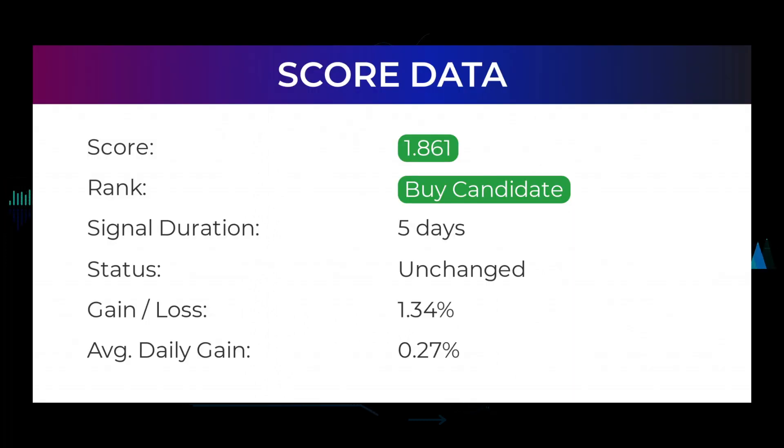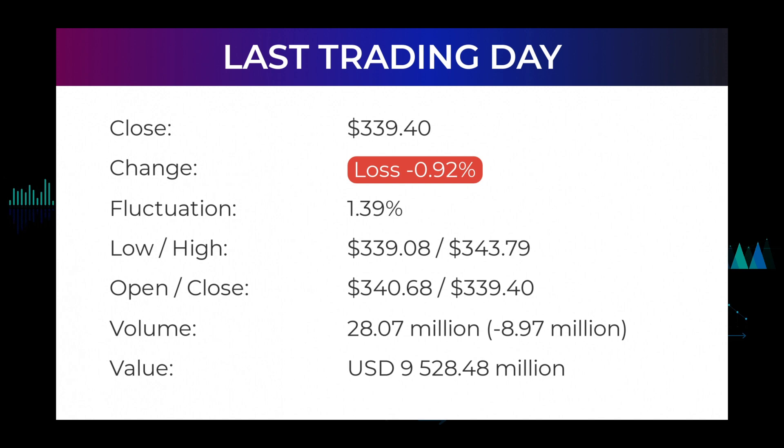In this section you will get some information about the current Microsoft performance to better understand where the stock is right now. In our systems the Microsoft stock currently holds a 1.861 score, and our system has ranked Microsoft as a buy or hold candidate since December 7th, 2021. In this period the stock has had a gain of 1.34%, which is an average return of 0.27% per day since first recommended in our daily updates.